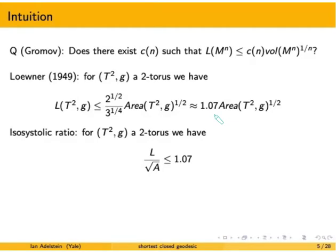A nice way to restate the Loewner result is using the isosystolic ratio. For the two-torus, we can say that the ratio of the length of the shortest closed geodesic to the square root of area is bounded above by 1.07. This is just a reformulation of the above result.